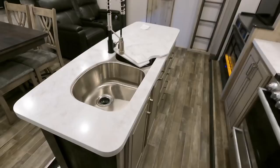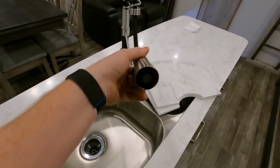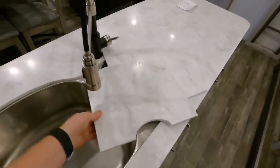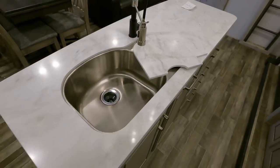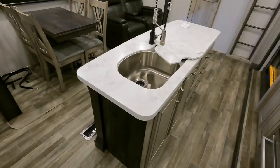60/40 split on the actual stainless steel sink with a high-rise faucet with a sprayer. I even like how they've added the little covers there — some people say you can use the back of them as a cutting board, but I don't know if I'd do it.